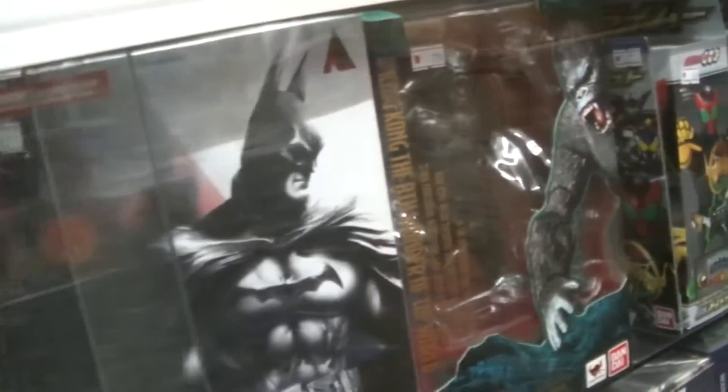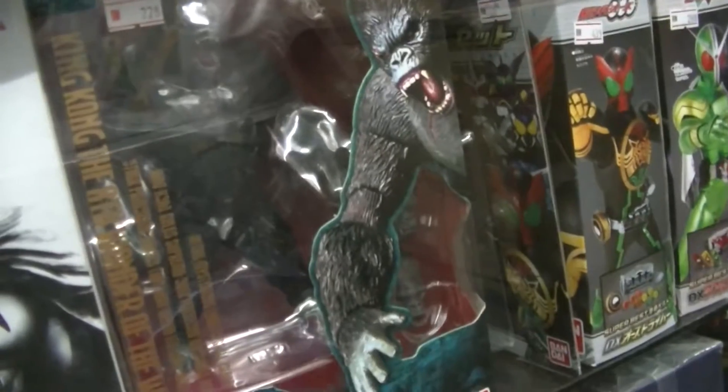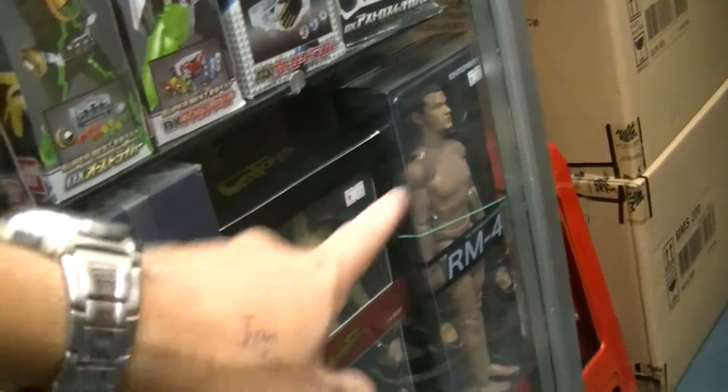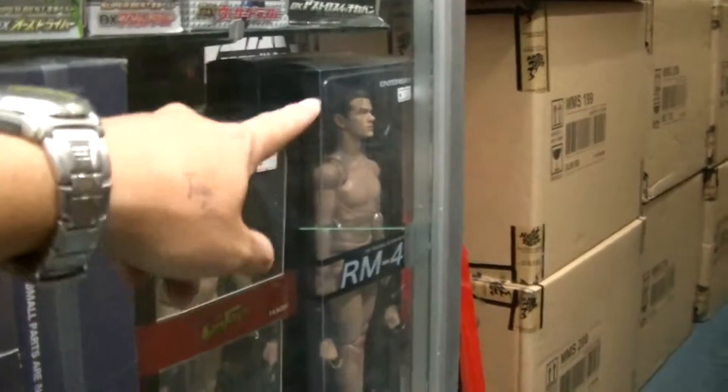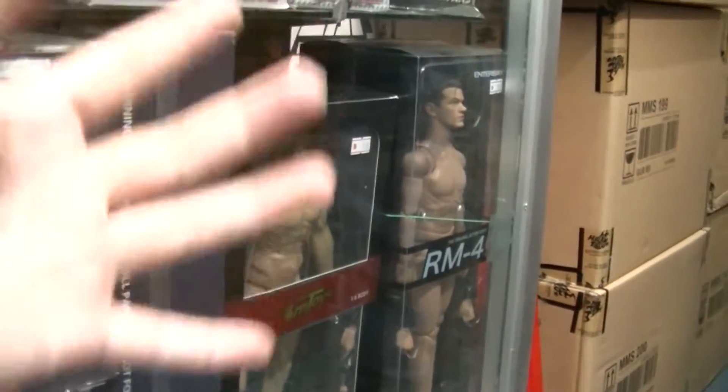And there's Batman Arkham as well, and there's King Kong, and these figures here — you can buy the figures and deck them out in army fatigues. This one here, you can buy it and put it in army gear.